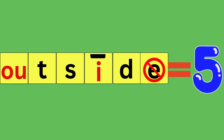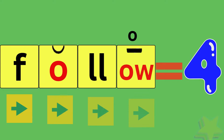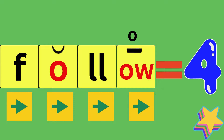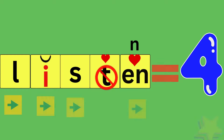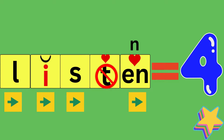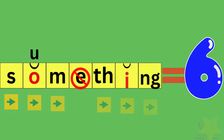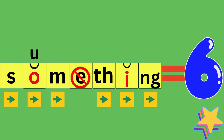Outside. How many sounds did you hear? Five. Replace. How many sounds did you hear? Five. Follow. How many sounds did you hear? Four. Listen. How many sounds did you hear? Four. Something. How many sounds did you hear? Six.